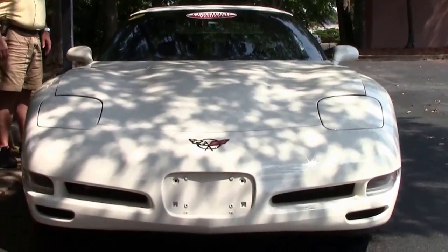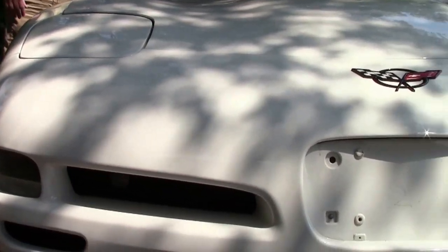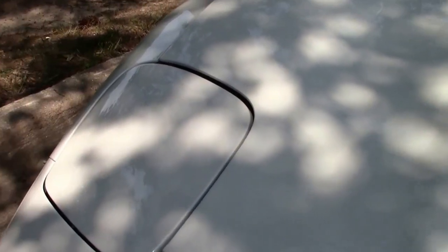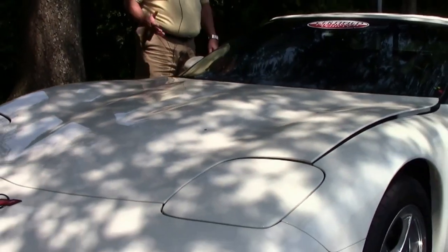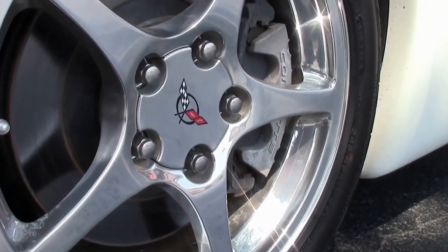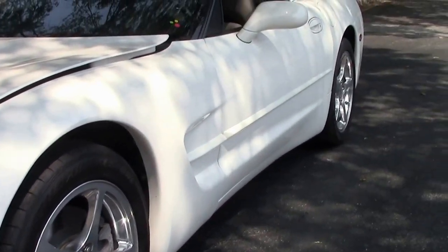You've got a 350 LS1 engine, 6-speed manual transmission, chrome wheels, and an F45 selective ride, which you'll see in the cabin in a few minutes. With a heads up display, being a 1SC package, power seats — the list goes on and on. This car has just over 27,000 miles. We do offer a free two-year and/or 50,000-mile Buy-A-Vet limited warranty on the engine and drivetrain.